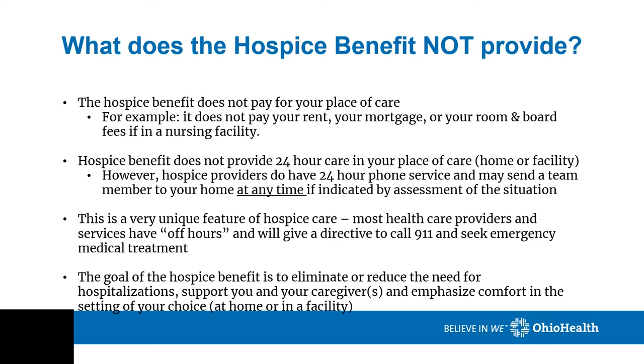What does the hospice benefit not provide? The hospice benefit does not pay for your place of care — for example, it does not pay your rent, your mortgage, or your room and board fees if you're in a nursing facility. Hospice benefit does not provide 24-hour care in your place of care. However, hospice providers do have 24-hour phone service and may send a team member to your home at any time if indicated by assessment of the situation. This is a very unique feature of hospice care. Most healthcare providers and services have off hours and will give a directive to call 911 and seek emergency medical treatment. The goal of the hospice benefit is to eliminate or reduce the need for hospitalizations, support you and your caregivers, and emphasize comfort in the setting of your choice — at home or in a facility.